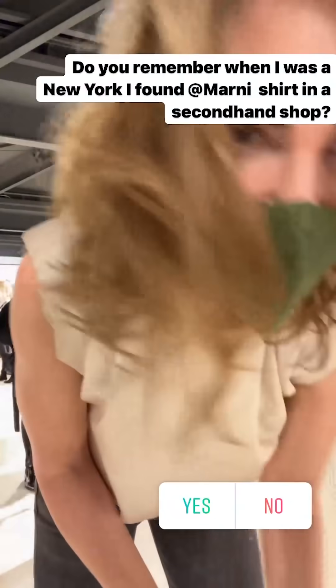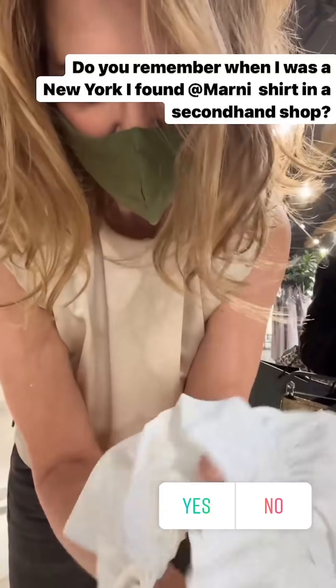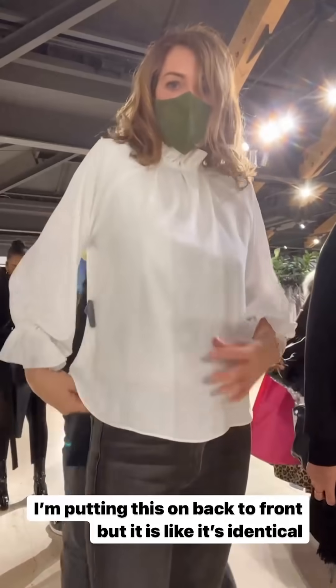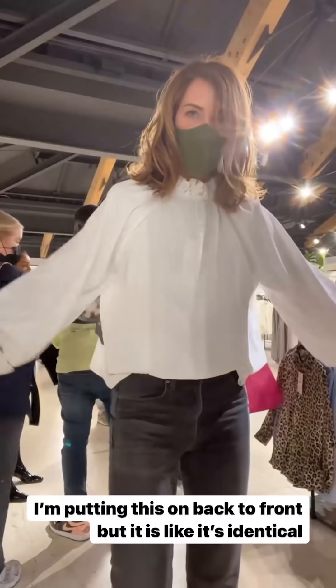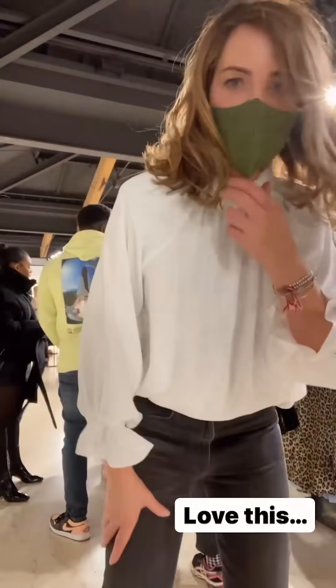When I was in New York I got a Marnie shirt in a second-hand store and I found what is nearly identical here. The sleeves aren't quite as long — I think I'm actually wearing it front to back. It's stretchy here so if you're feeling claustrophobic you can just open it up. So pretty.